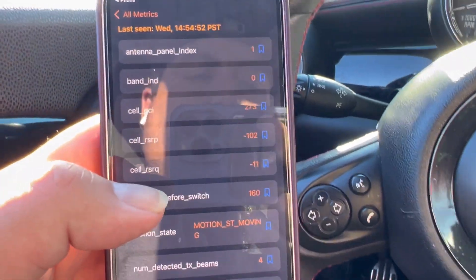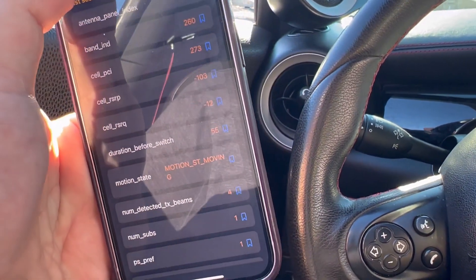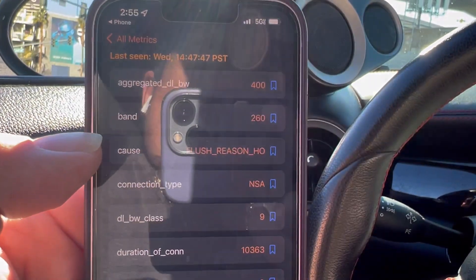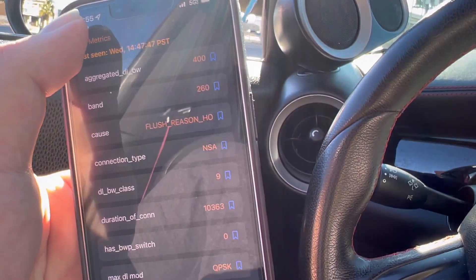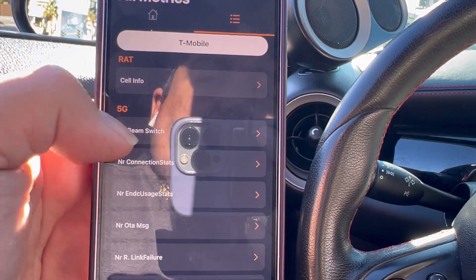This is the range of the millimeter wave signal right here. Our connection — we are in 260 plus 400 megahertz of millimeter wave, which 260 is on 39 gigahertz.